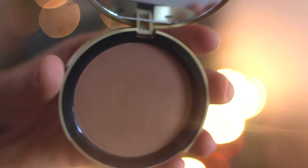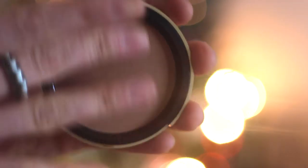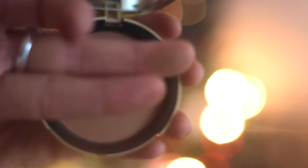The next thing I ordered is the Too Faced Chocolate Soleil Medium Deep Matte Bronzer. It's just a classic matte bronzer, exactly what I need — perfect for my complexion. And the bonus is it smells of chocolate, which I love.